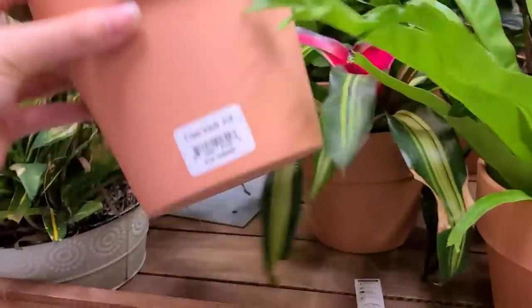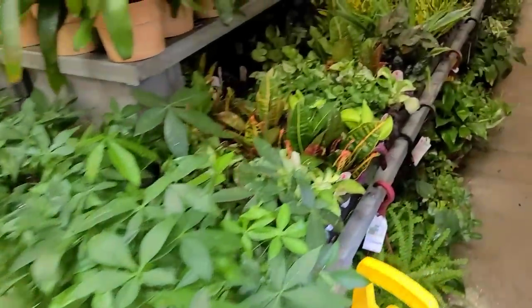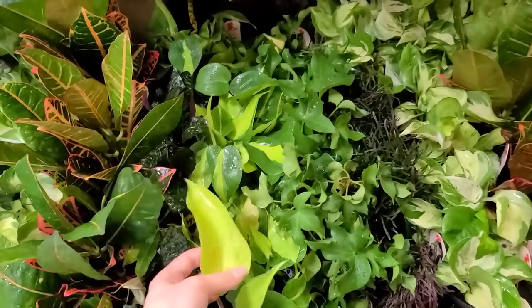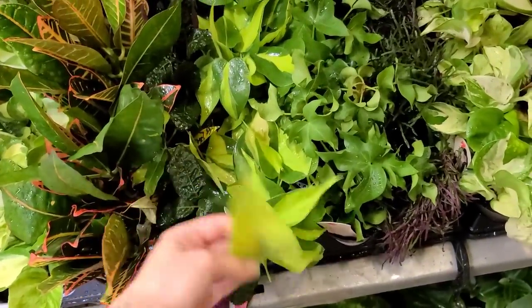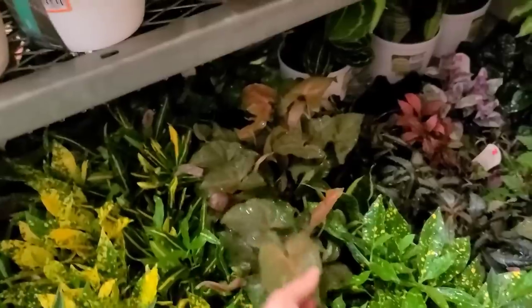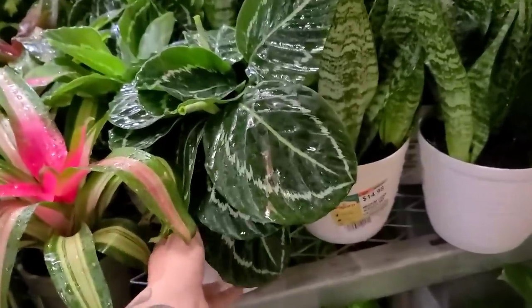We see some bromeliads hiding in here — these are $13.98 in terracotta pots. Some more dracaena down there. Over here we have some money trees, some manjula pothos — these are looking really, really nice for $5.48, definitely not mad about that. They also have some philodendron brazil. I thought this leaf was pretty funny — it came out all neon, which I've never seen it do before. Brazil can give you some really wacky variegation sometimes.